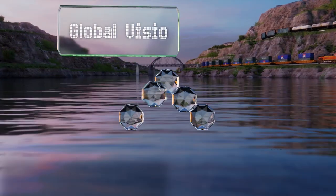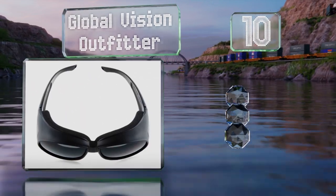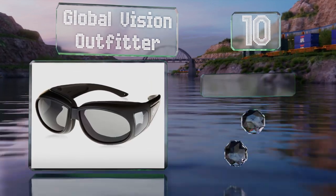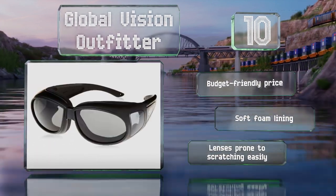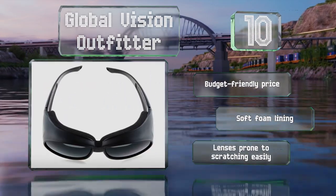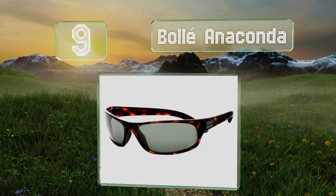Starting off our list at number 10, it can be tough to find shades that work with prescription glasses, but these Global Vision Outfitter are one of the exceptions. Their oversized design is spacious enough to accommodate most frames, though this does mean they aren't the most stylish option. They do come in at a budget-friendly price with a soft foam lining, however the lenses are prone to scratching easily.